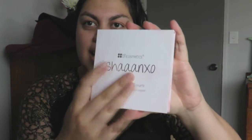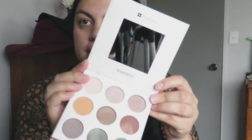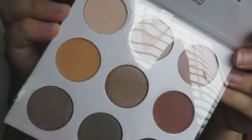Anyway, the palette is quite sturdy — it reminds me of a hardcover book. The outside has this really cute pinkish color with gold or silver embellished writing that says 'BH Cosmetics' and 'Shanexo.' The cool thing is it's duo-sided: eyeshadows on one side and lip products on the other. Opening up the eyeshadow side — it comes with a decent size mirror, which is pretty awesome. The colors are just beautiful, very warm-toned.